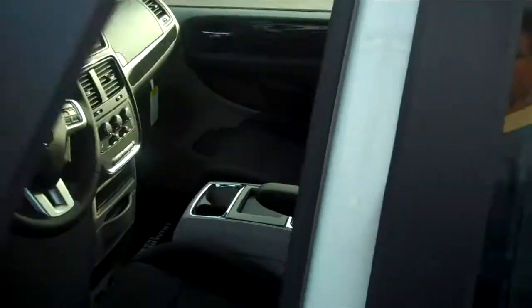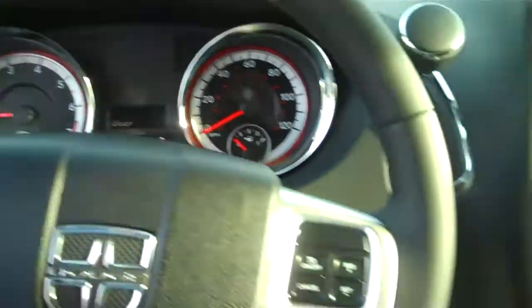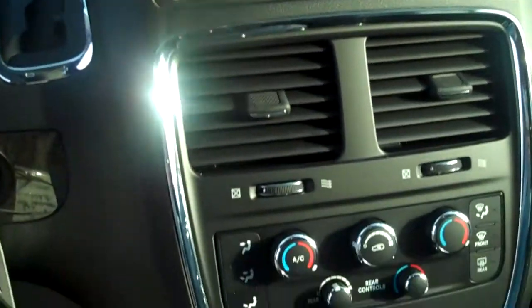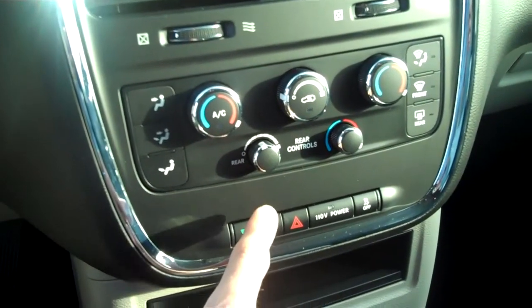Take a look inside at the newly designed interior. It has Sirius satellite radio, a touch screen, and MP3 capability. It also features dual climate control as well as rear climate control.